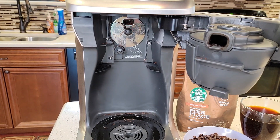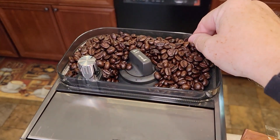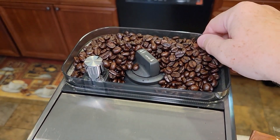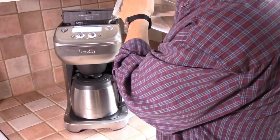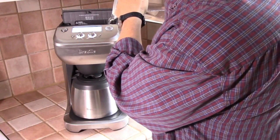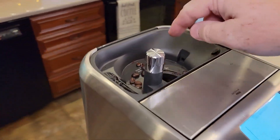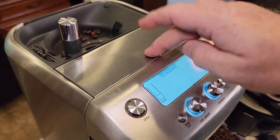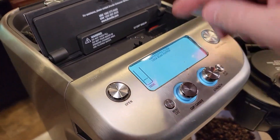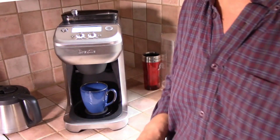Choose between a tall cup, travel mug, or carafe using an LCD screen that allows you to select the setting, time, and number of cups. It is important to note that the amount of espresso extracted will vary depending on the grind size and amount, and reprogramming may be needed when the size and amount are adjusted. This coffee grinder also includes a gold tone filter, which is excellent for most grinds.